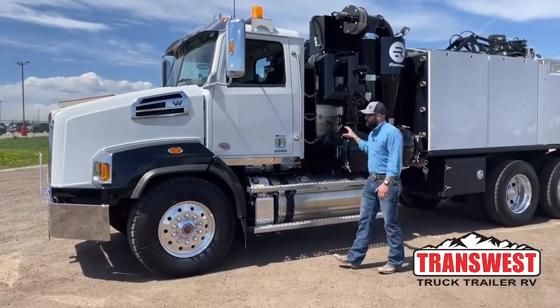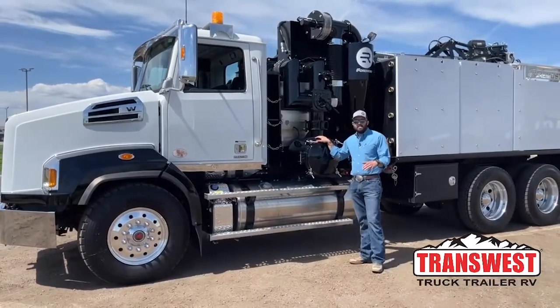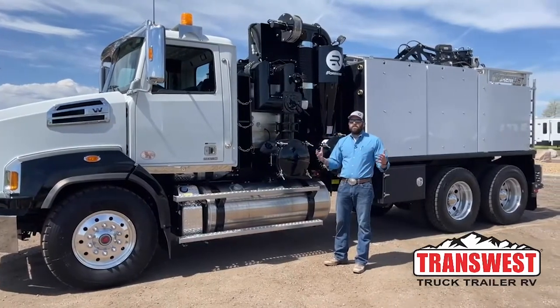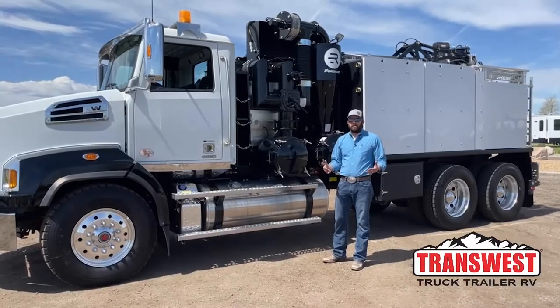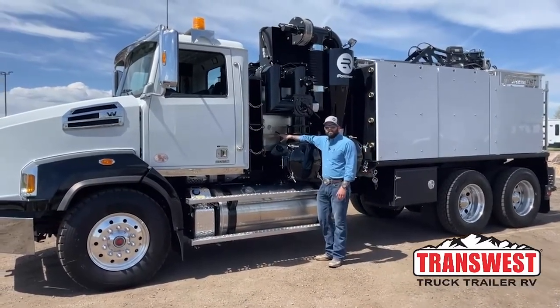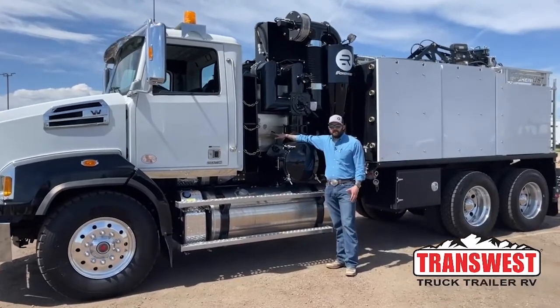We're going to get into the back end of the truck here to start. This truck is a Rival T7 Hydrovac — it stands for a seven yard debris body, so the tank holds seven cubic yards of material. It has 800 gallons of fresh water capacity. This truck features a Rybushki 105 blower; it does about 2800 CFM at a full 27 inches of mercury.